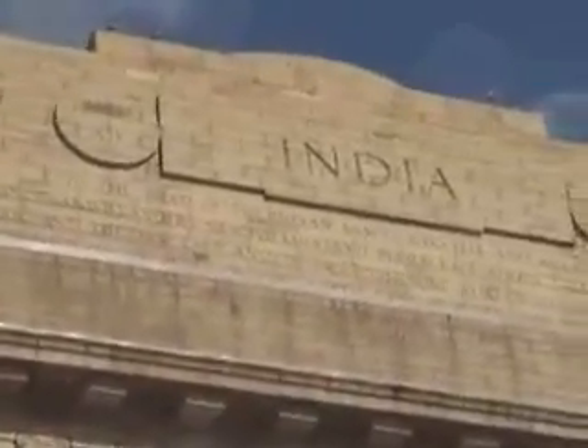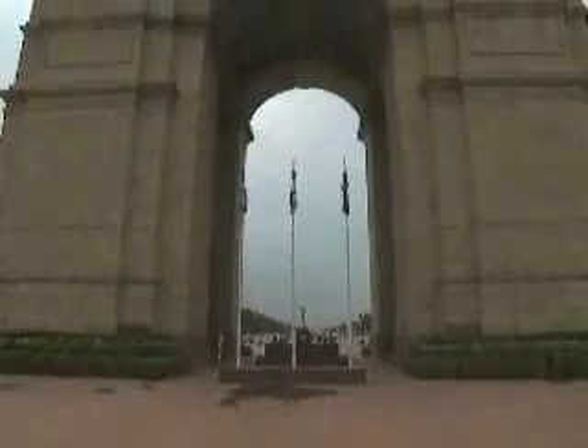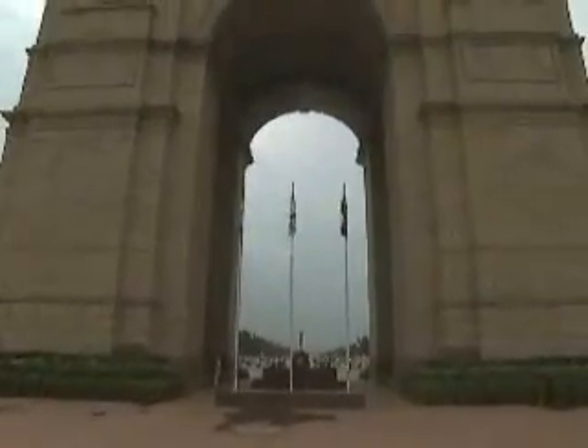Many years after the construction of this splendid structure, an eternal flame was added to it which is called the Amar Jawan Jyoti. This flame has been burning since 1971.